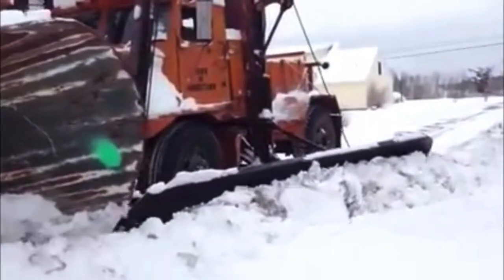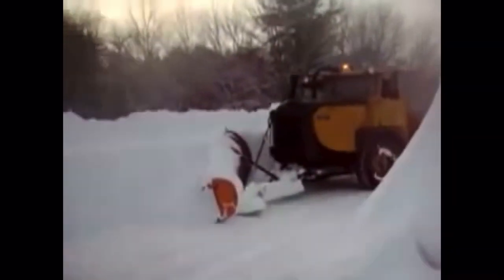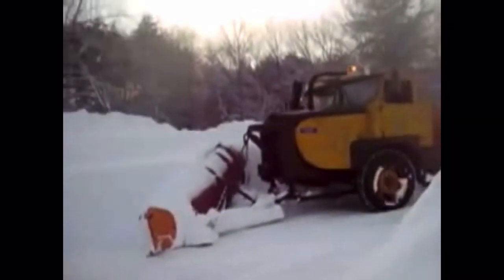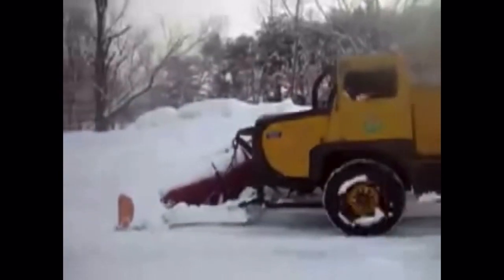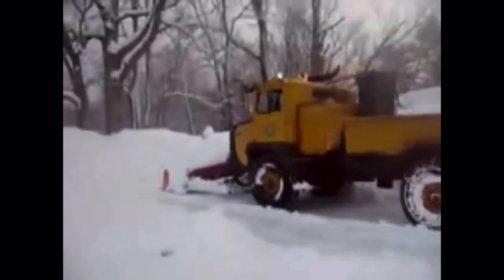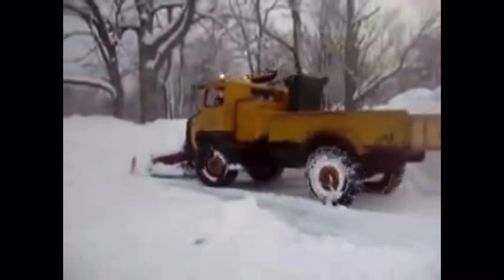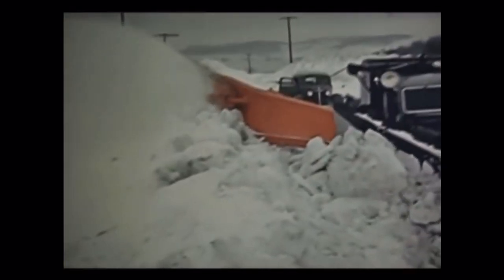Then they advanced to these enormous Oshkosh gasoline-powered snow plows. They had a giant bee plow and two side blades on either side. These gas-guzzling monsters would devour four gallons of gas per mile, but they would definitely clear the road better than any invention so far.